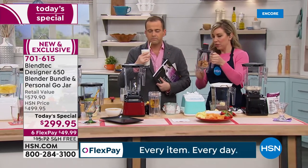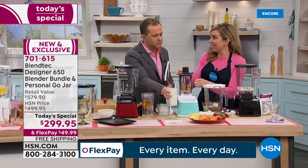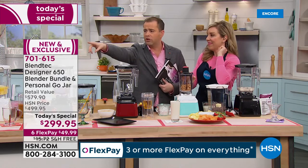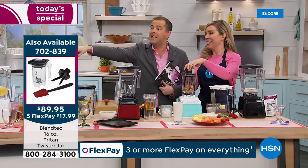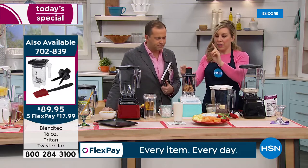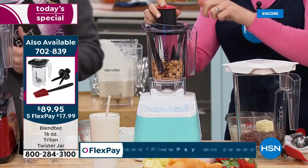While we're speaking about nuts, talk quickly about the twister jar. We had peanuts in here and now we have homemade peanut butter. If you are a protein fan, get yourself a Blendtec blender — you're not going to regret it. So many good things. The twister jar takes about 15 seconds.